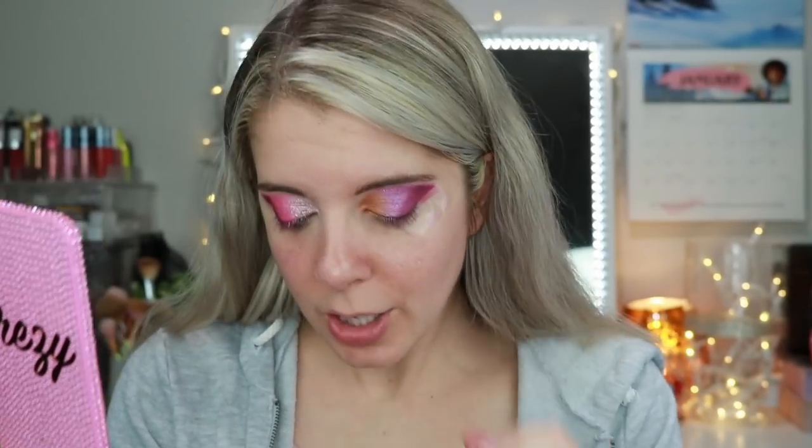The gold is a little lackluster, so I want to go into Litty — this beautiful topper — and pack it on very lightly. That is nice! I haven't figured out what I want to do for my under eye yet, but I'm going to throw on some lashes and the rest of my face, and we'll figure out the under eye look. I'll be right back.